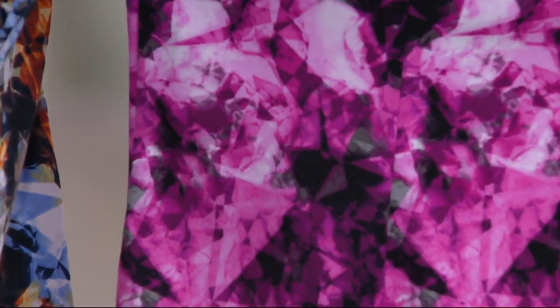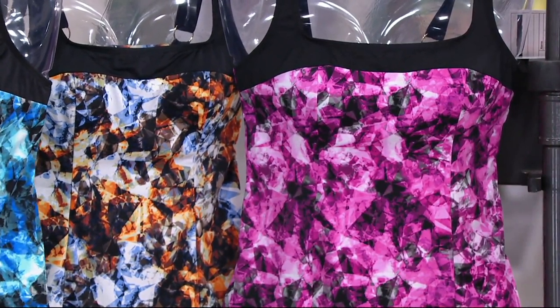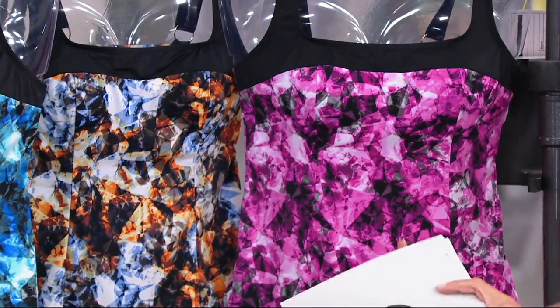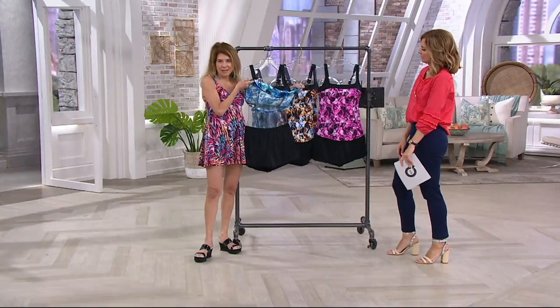And then we have it in pink. The pink is the most limited. The word that came to mind as soon as I put it on was 'sporty.' And you look so good in it, by the way. The shorts look great on you too. It's two separate pieces.